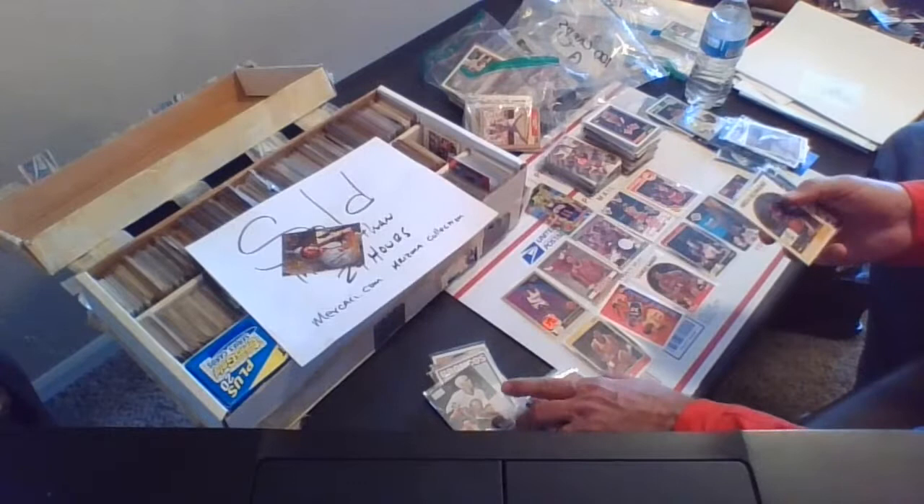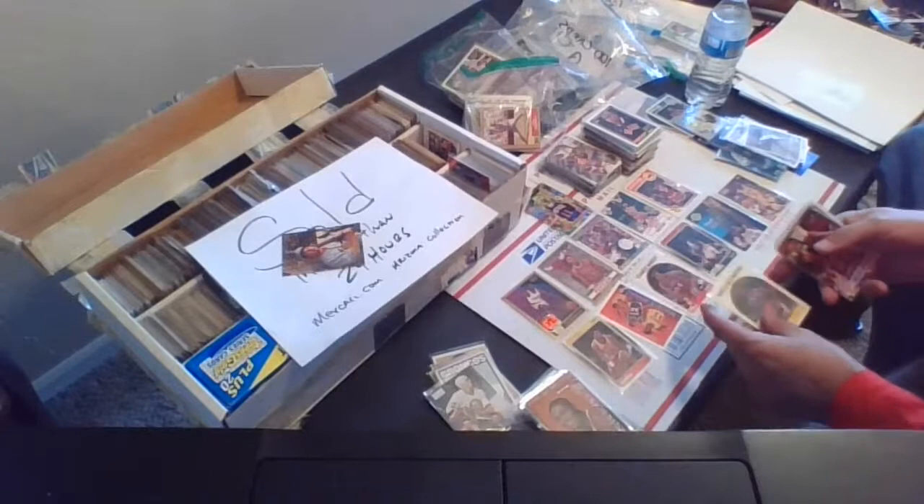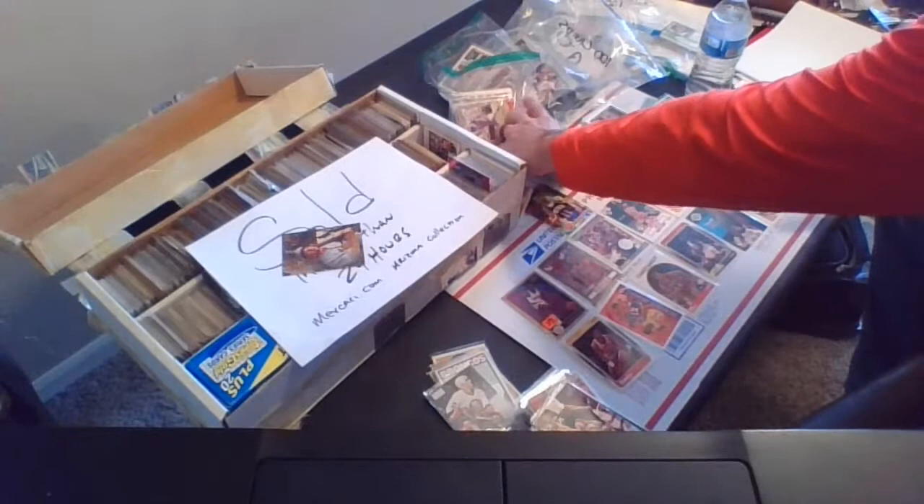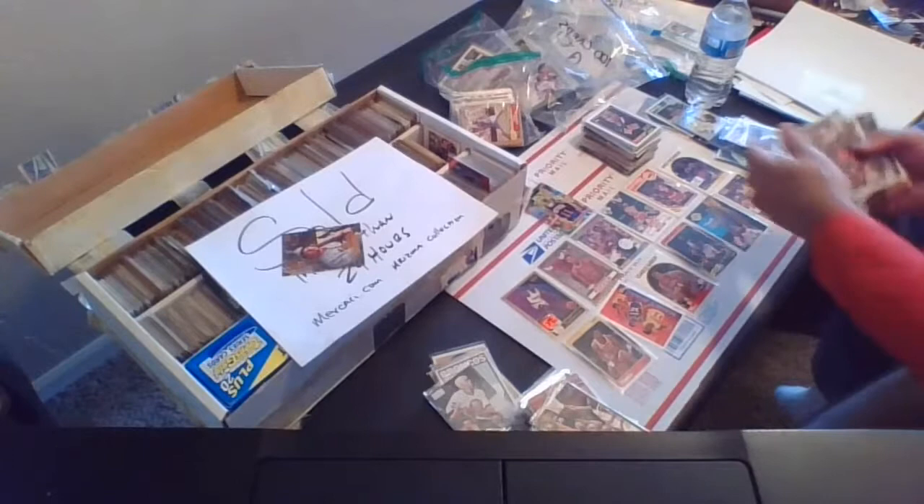Mitch Richmond rookie card — card 260 from 1989 Hoops. That's a Mitch Richmond rookie. Tim Hardaway — we already got one of those.